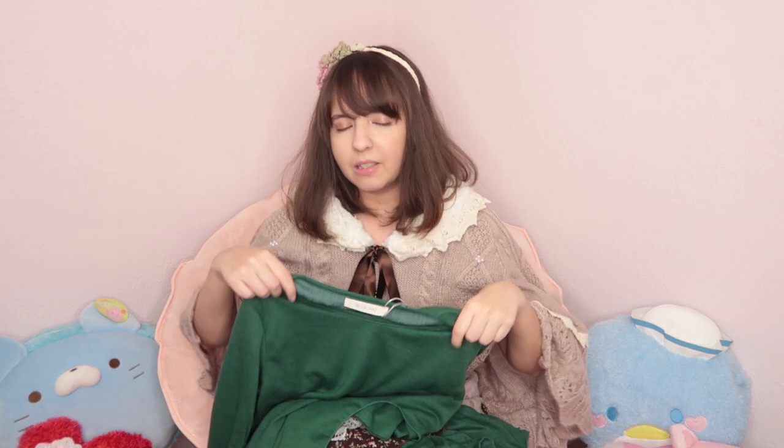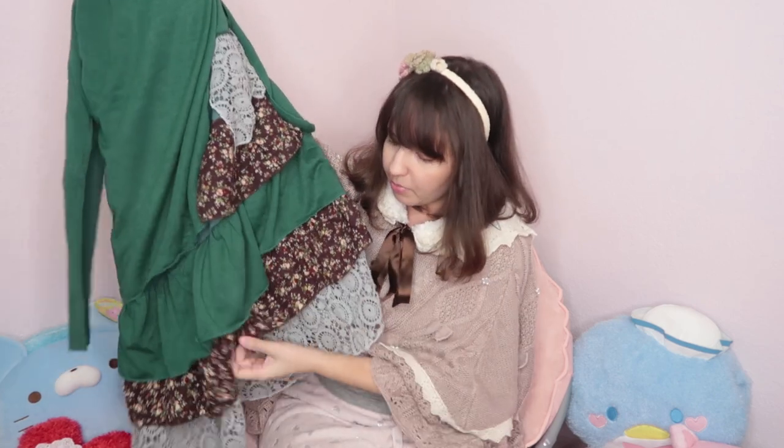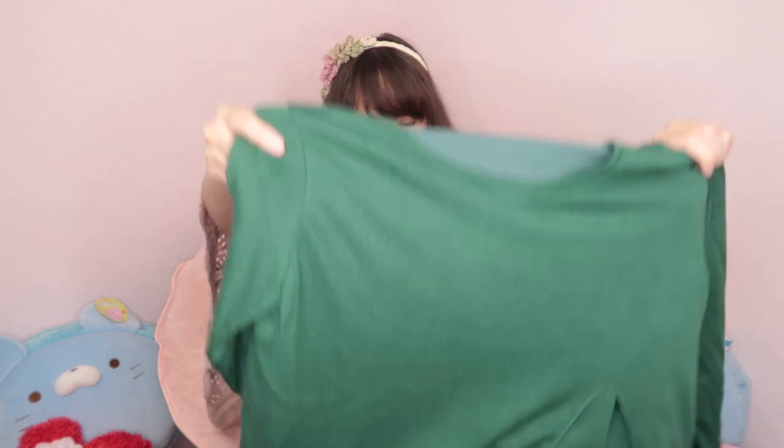I've never seen that on a dress before. I think they made it like that so it's not transparent, because a lot of mori girl dresses tend to be very thin. The top and sleeves are pretty plain, but I think that's nice — I can wear something on top to make it even cuter because it has some browns here. We have different layers: gray, brown with flowers, a green cotton section, more flowers, and gray again. It doesn't have any underskirt but I think it's going to look pretty nice.